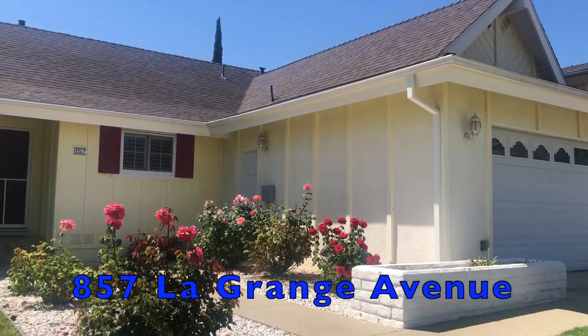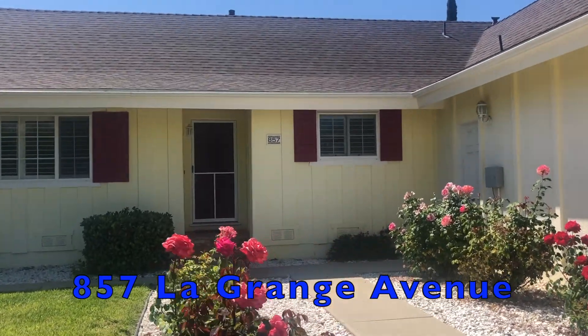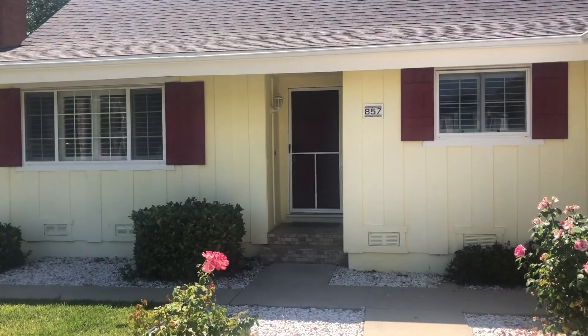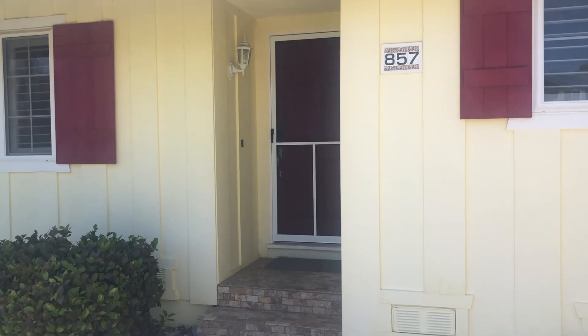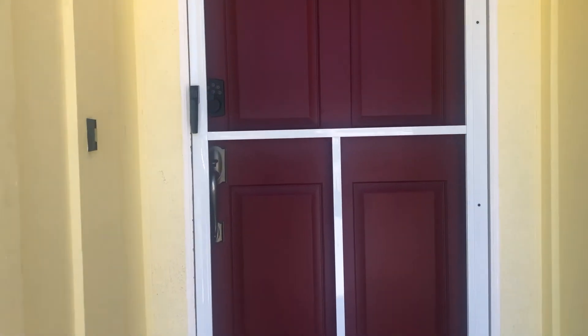Welcome to a house on La Grange in Newbury Park. This home is located in a wonderful neighborhood, near the Santa Monica Mountains and countless miles of hiking trails. This house offers three bedrooms, two bathrooms, and it's been completely updated and remodeled throughout. It's gorgeous. Let's go take a look at it.